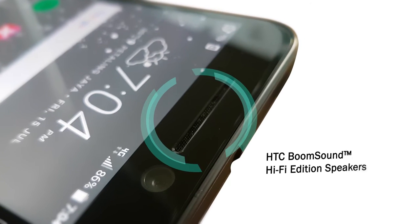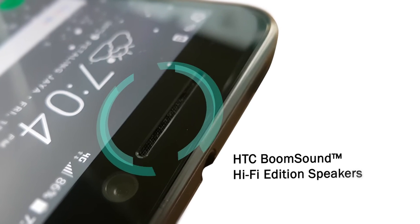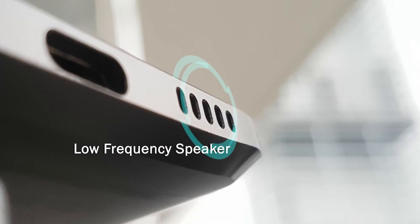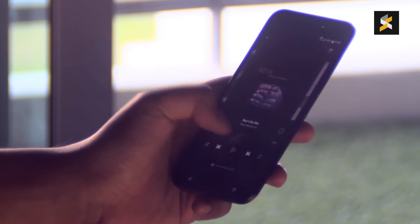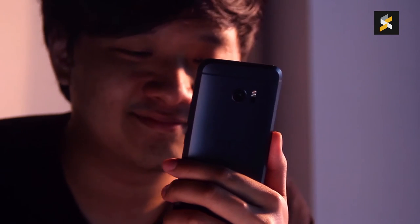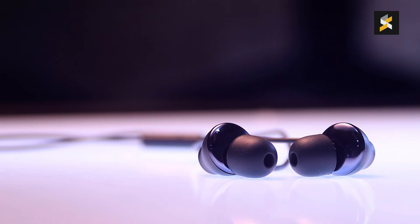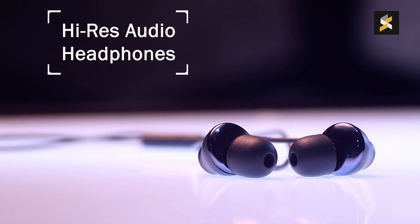That aside, it's got an all-new set of BoomSound Hi-Fi Edition speakers, which consists of a high-frequency speaker in the earpiece and a low-frequency one at the bottom. I haven't passed it to our in-house audiophile yet, but they do sound pretty solid to me. To complement the brand-new BoomSound, HTC has also bundled a pair of high-res audio headphones with every device.